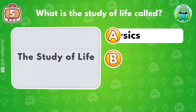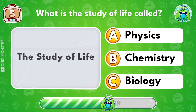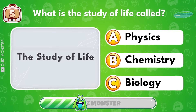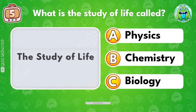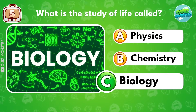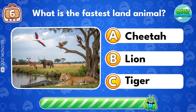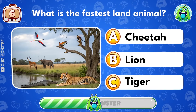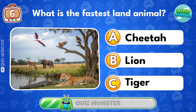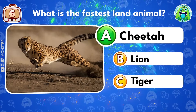What is the study of life called? Biology! What is the fastest land animal? Cheetah!